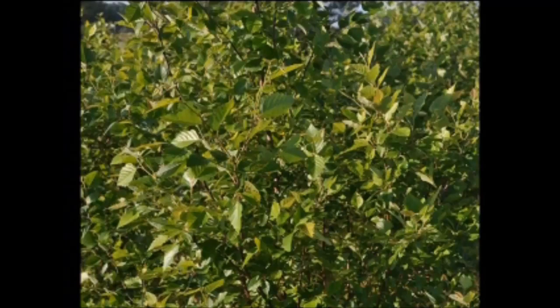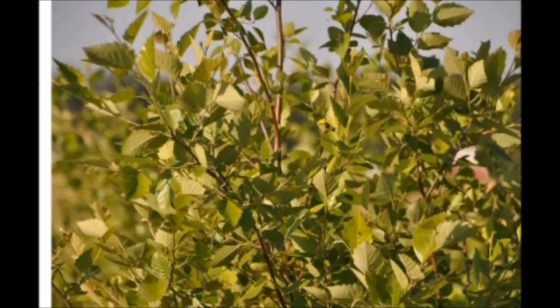Of interest in this plant is the fact that it is tolerant to deer, clay soils, wet soils, and air pollution. It could be used as a shade tree or in a rain garden.